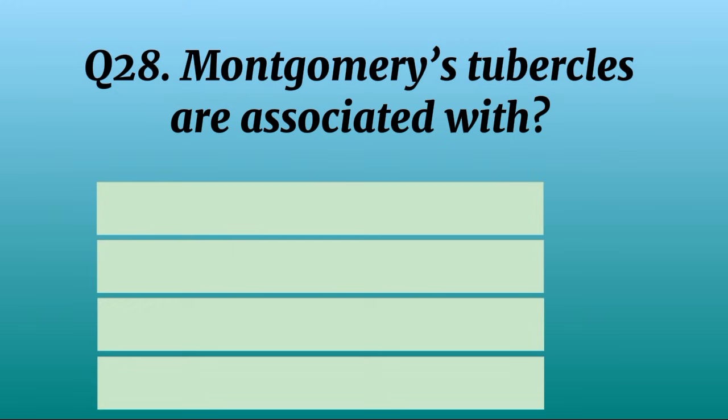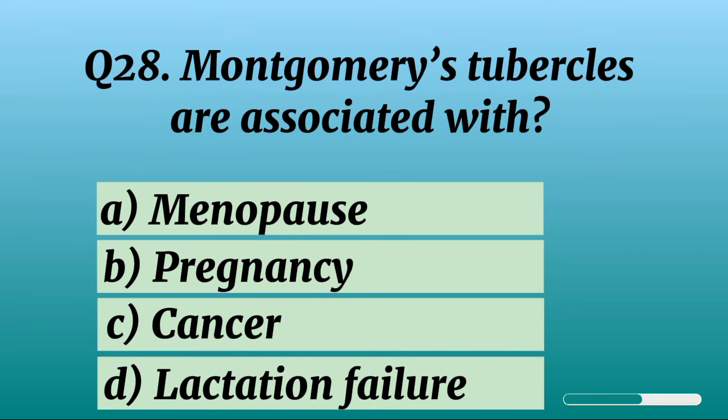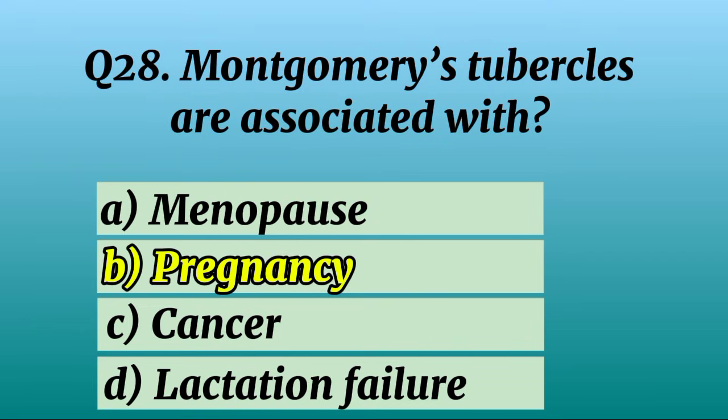Question 28. Montgomery's tubercles are associated with? Correct option B: Pregnancy.